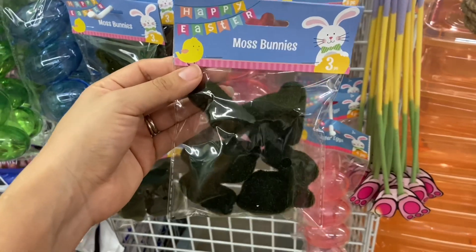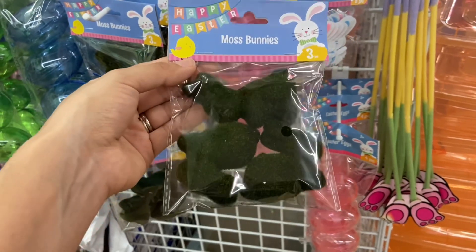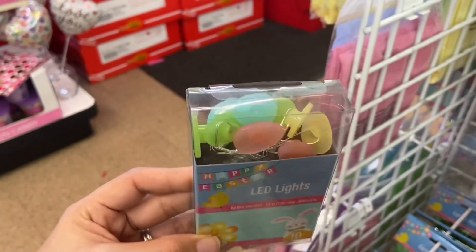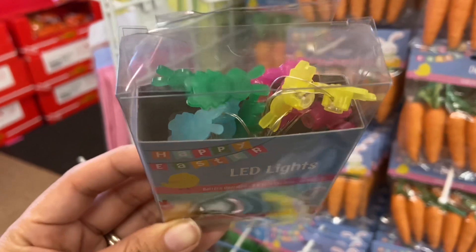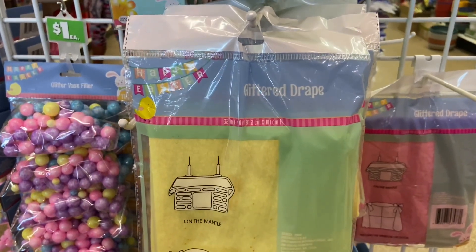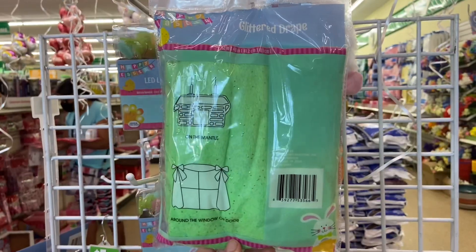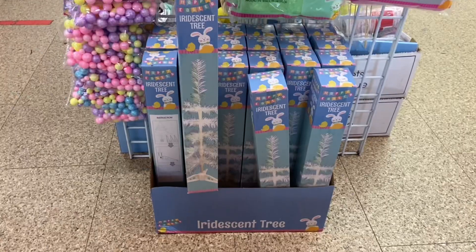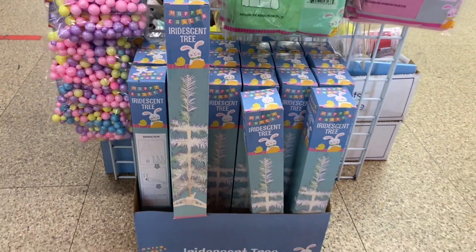I think this is a new product this year — I don't remember seeing moss bunnies last year, but these are so cute. I found some really cute Easter LED lights and look at all those colors, this is so adorable. They also have these little bunny lights too. The Dollar Tree has some glitter drape here that you can use to decorate your fireplace or your window.